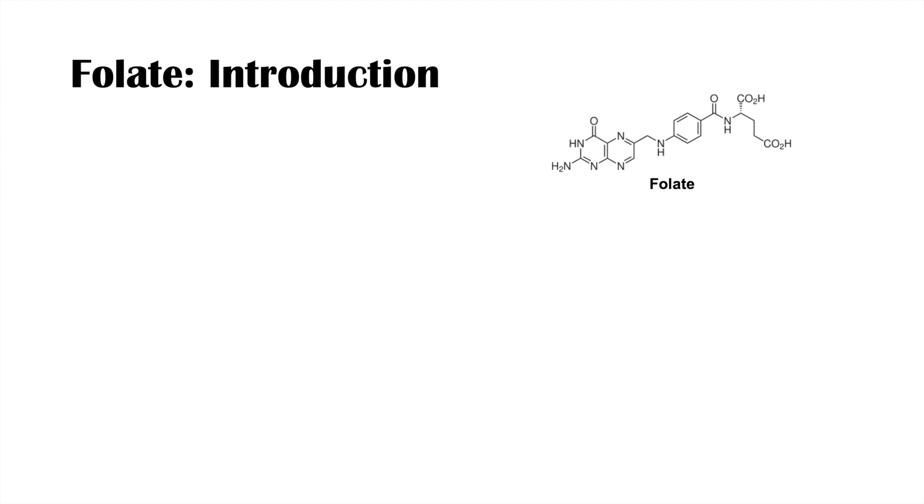Hey everyone, this lesson is on the vitamin folate. In this lesson we're going to talk about where we get folate, how we metabolize and absorb it, and why we need it.